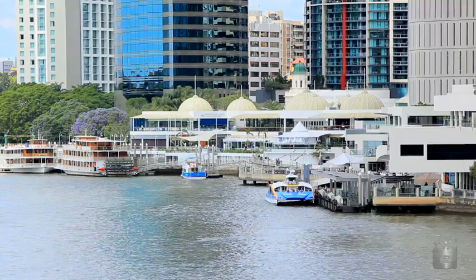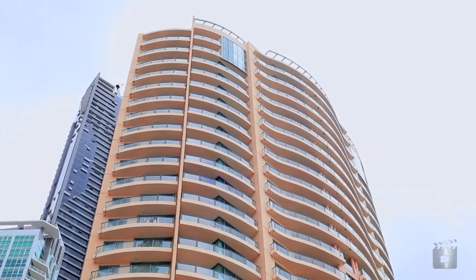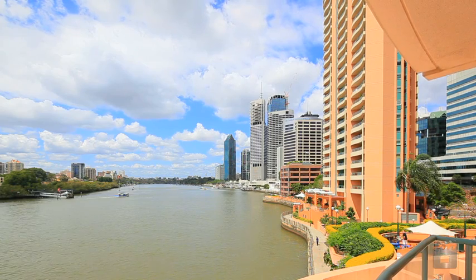Rental potential for this one is around $600 a week as a furnished property, and it's equally popular with owner occupiers as well. We've got an interstate seller, very keen on selling. Thanks for viewing Unit 5 at Admiralty Towers 1 — I hope you enjoyed it and good luck with your bidding.